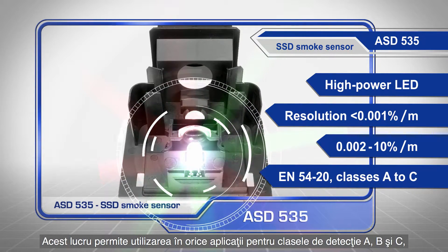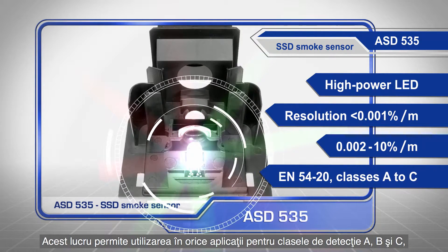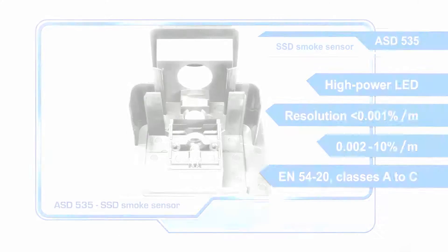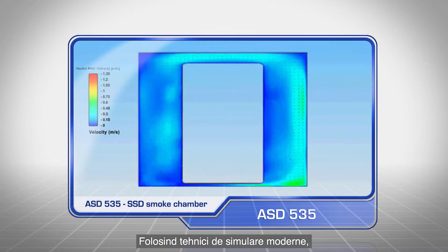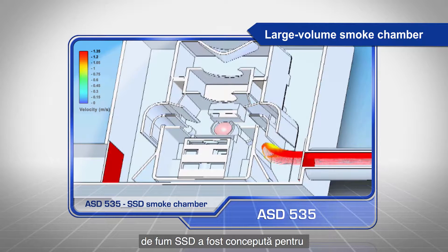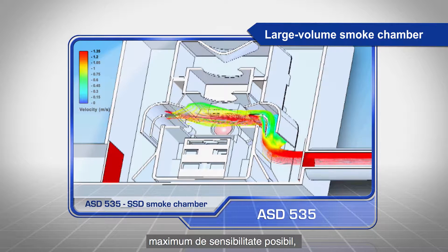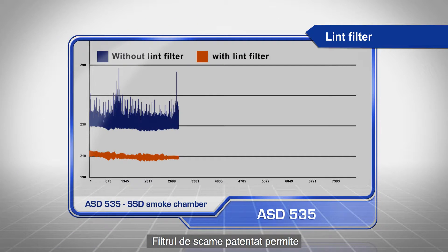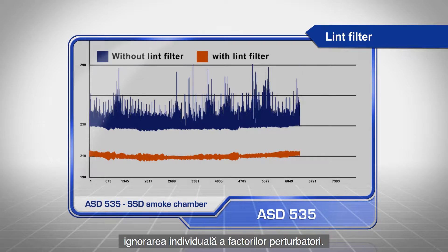It can be used in applications in classes A to C according to EN54-20. Using state-of-the-art simulation technologies, the large volume smoke chamber on the SSD smoke sensor is designed to achieve the highest possible sensitivity whilst maintaining long-term stability. The patented Lint filter allows individual disruptive factors to be simply ignored.